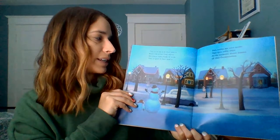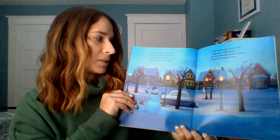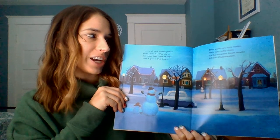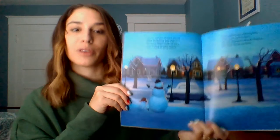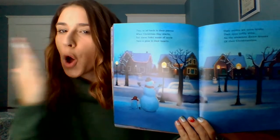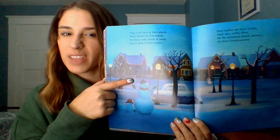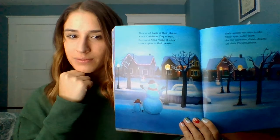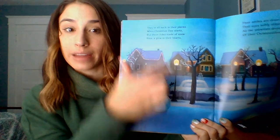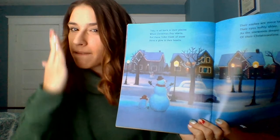They're all back in their places when Christmas day starts, but these folks made of snow have glow in their hearts. Their smiles are more tender, their eyes softly shine as snowmen dream dreams of their Christmas time. Look at all the snowmen — they're back at their homes. Are they in front of the houses or behind the houses? Can you show me your hand in front of your face — put in front. Now put your hand behind your head. So if I can see these snowmen and the houses are behind them, that means the snowmen are in front.